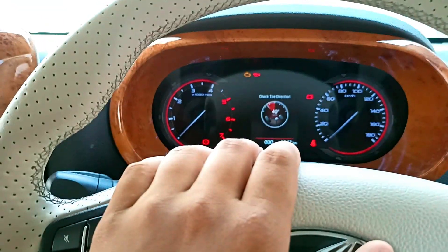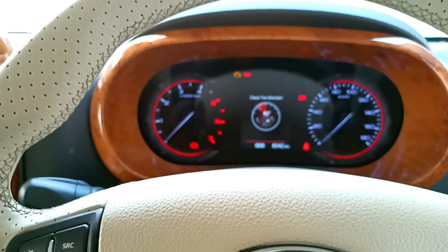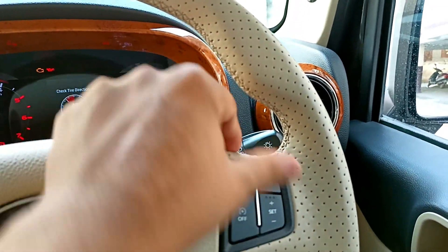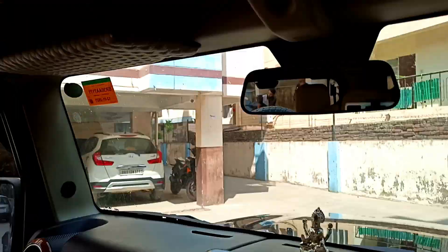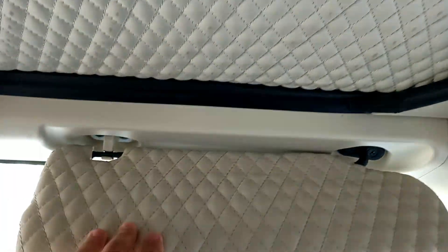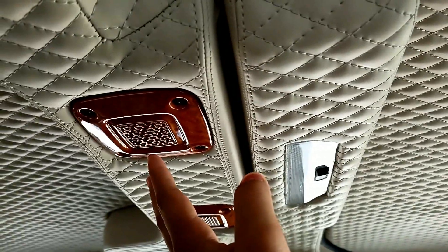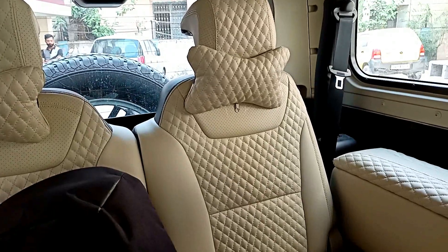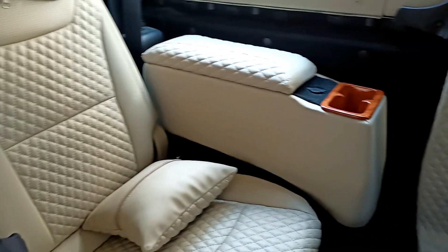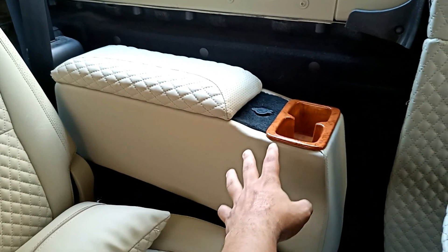This 2020 Thar looks very good. You can see the steering wheel mounted controls and cruise control. The rooftop is properly modified with a honeycomb design and it looks very good. The sunshade also features a proper honeycomb design. The speaker grill has a proper wooden garnish. Talking about the rear seat, it is also properly modified with a honeycomb design. The armrest has a cigarette lighter and cup holders.